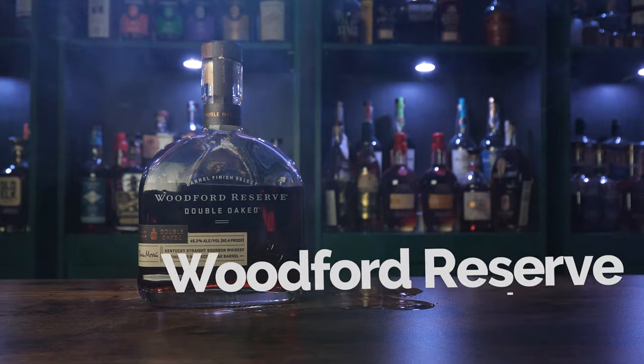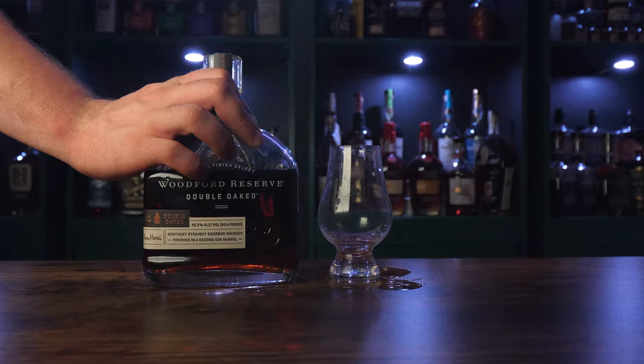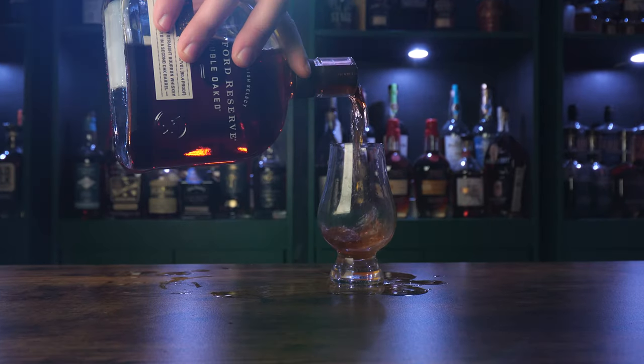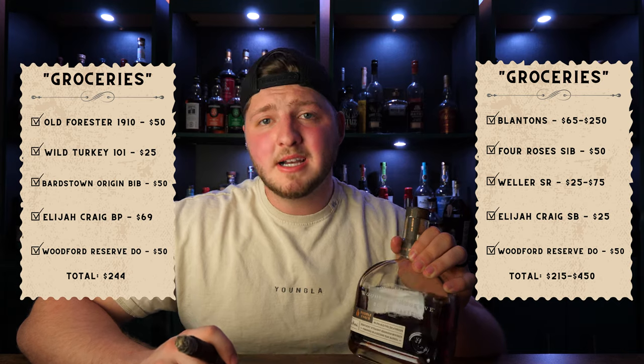For the final pick, me and AI agreed on the same one — Woodford Reserve Double Oaked. This whiskey is distilled at Woodford Reserve. It's not age-stated and it's bottled at 90.4 proof. The mash bill is 72% corn, 18% rye, and 10% malted barley. As you can tell by the name, this has been barrel aged twice — they empty it from one barrel, put it into another, and finish it to extract the maximum amount of flavor in the least amount of time. This bottle is sweet, dark cherry, caramelized sugar — it's overall really balanced and pleasant to drink. It goes for about $60 and it's worth every penny.